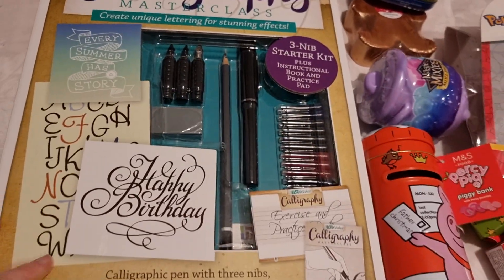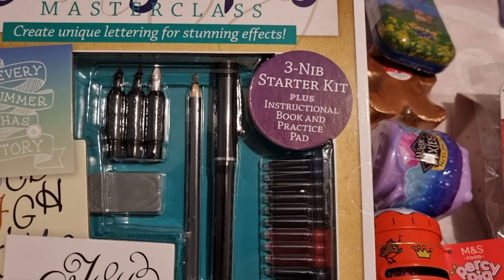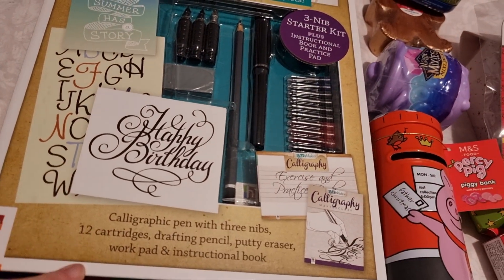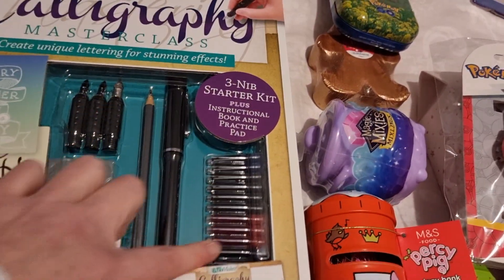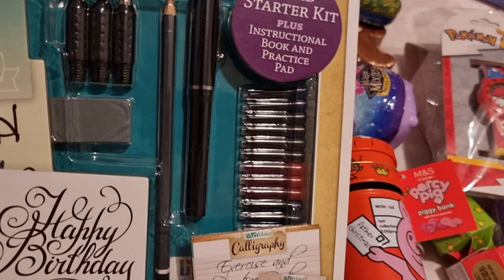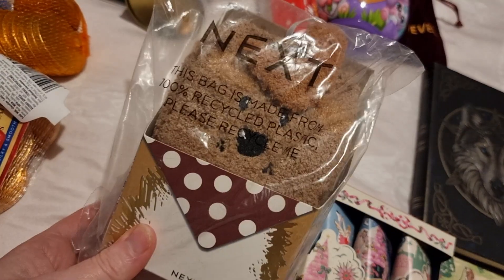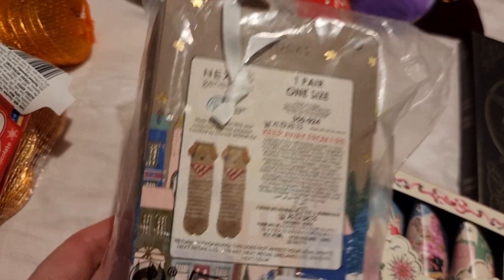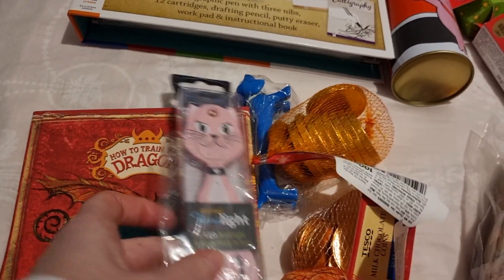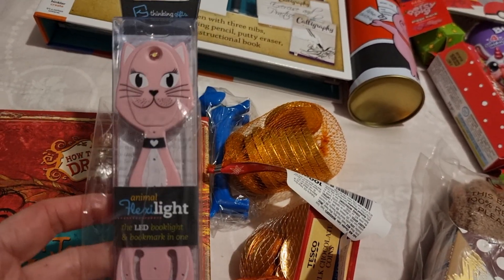I got her this calligraphy set — she's been really wanting to learn calligraphy. You get the pen with different nibs, a drafting pencil, putty eraser, workbook, instruction book, and ink cartridges in different colors. I also got her a pair of cozy dog socks — they kind of look like Cavaliers — and there are six of them, so I thought they'd be perfect.